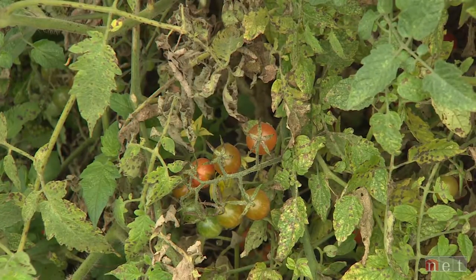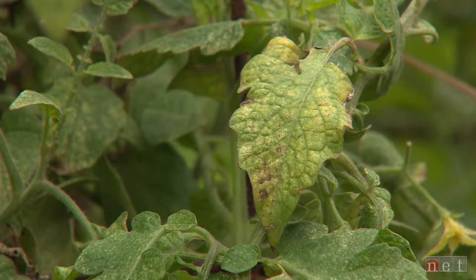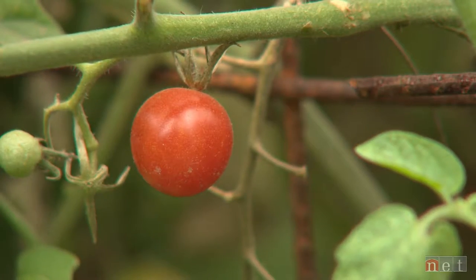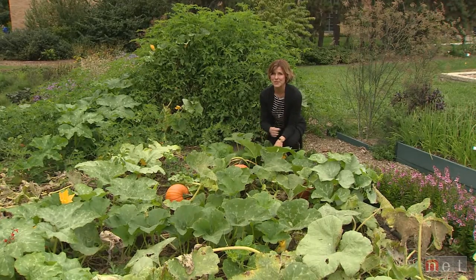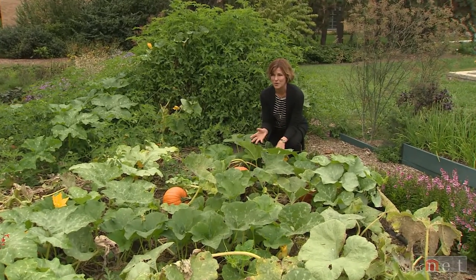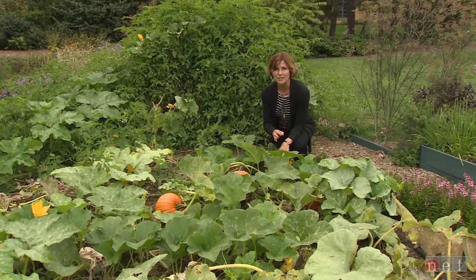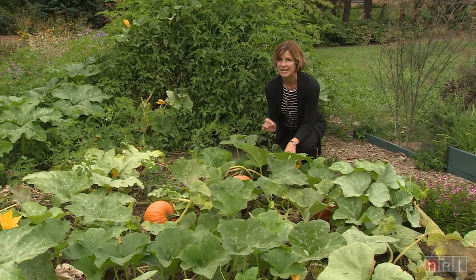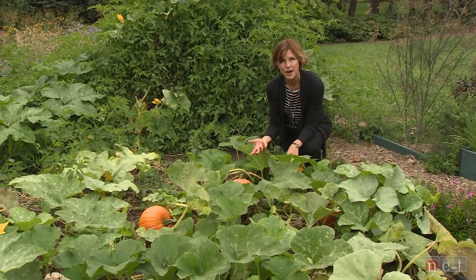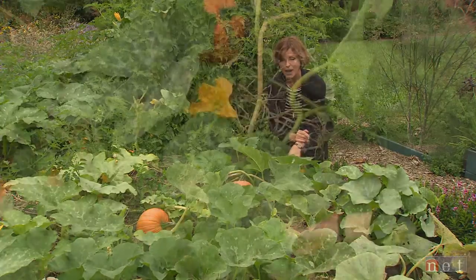Tomatoes are also one of the crops you want to make sure you rotate if at all possible, because a lot of the diseases they carry can be transmitted in the soil. One of the real interesting things we have to clean up is our squash, pumpkins, and watermelons if you're lucky enough to have them. During the season, we talk a lot about squash vine borers, cucumber beetles, and all those little insects that can get in there and ruin the vines, ruin the crop, and cause gardeners heartache when it comes to getting a harvest.